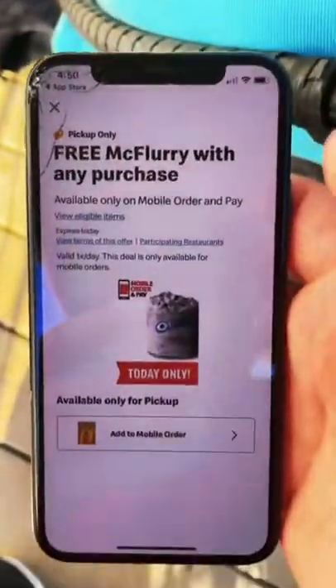I could have got a McFlurry — oh well. Let's go get our free food. It actually works! There it is — 10-piece McNuggets.